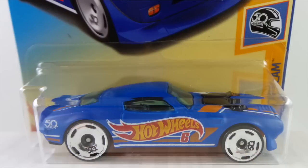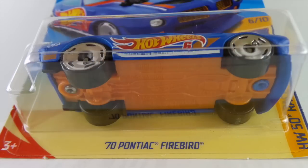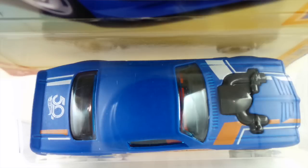The 1970 Pontiac Firebird is in the Hot Wheels 50 Race Team series. All of these cars come with a flat or semi-gloss blue paint on them, an orange pearl plastic base, and chrome wheels — the 50th anniversary wheel. This one has a blue tinted window and a black interior.